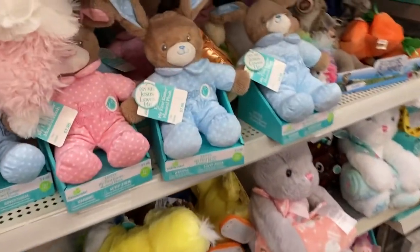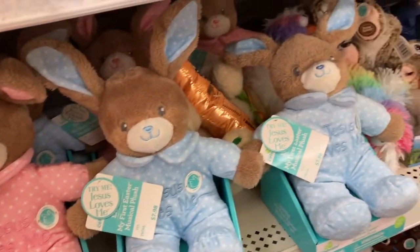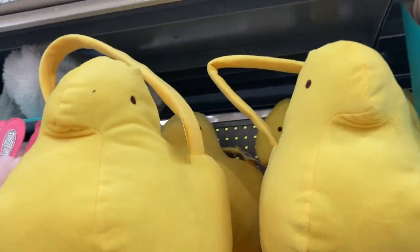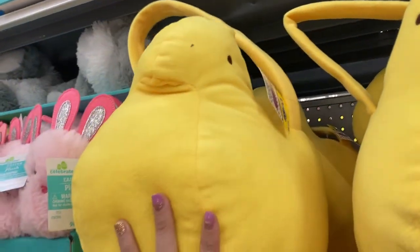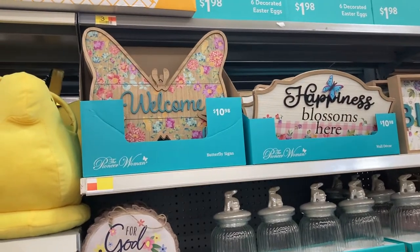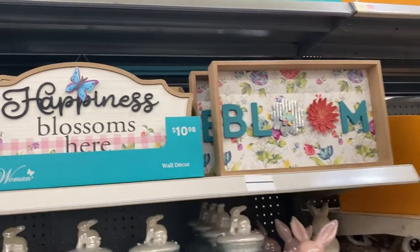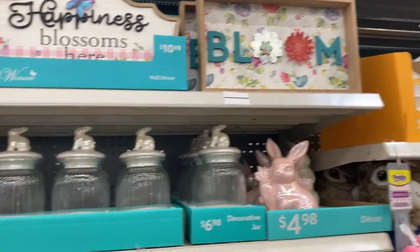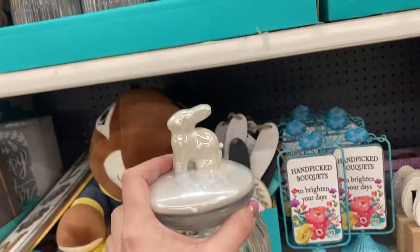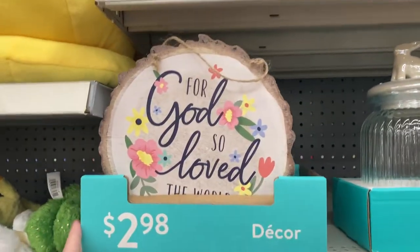They've got these My First Easter musical plush in blue and pink, and these are $7.98. They've got the big Peeps Easter baskets right up here — these are $17.98. They've got some different signs, including the welcome butterfly one, super pretty, at $10.98. They've got these jars with the bunny at the top for $6.98. And then some items at $12.98 and one at $2.98.